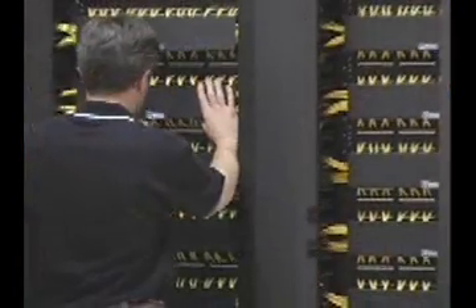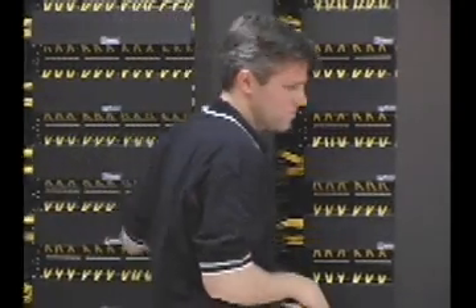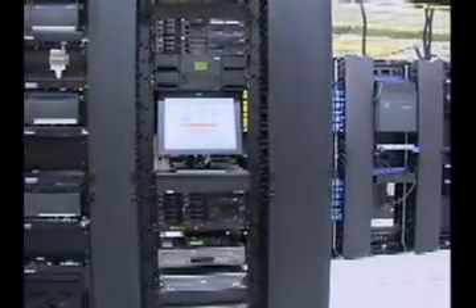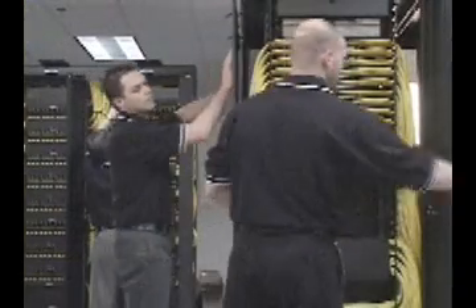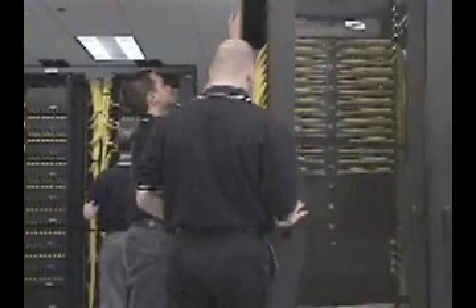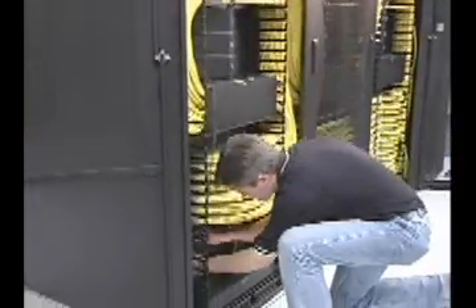Today's data centers are a strategic investment that can differentiate your business. These centers must handle new services and applications that are supported by continuously evolving technologies. And the data center must do this within a predefined physical space that can accommodate these types of changes in growth. How does this happen?